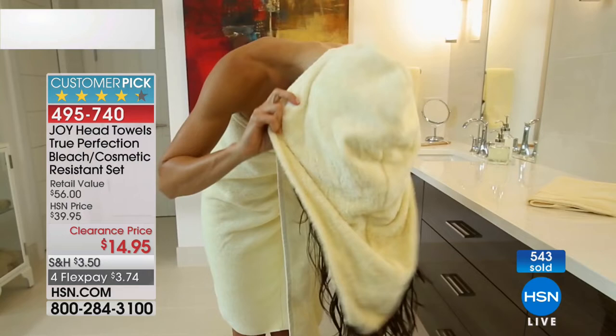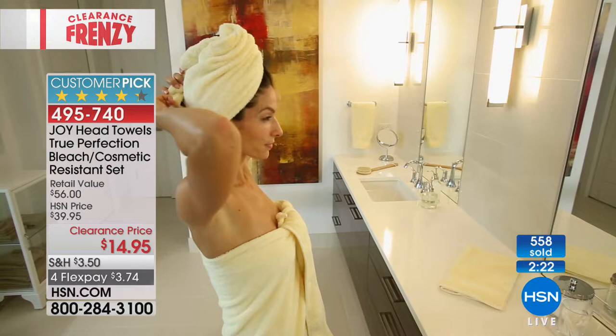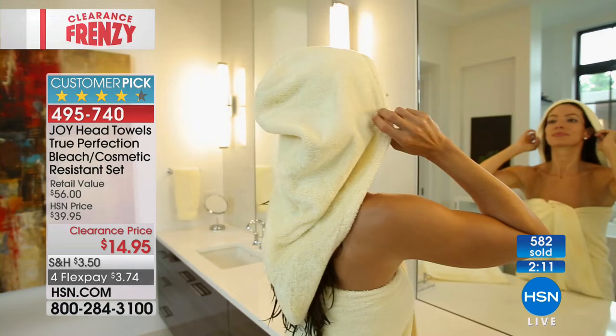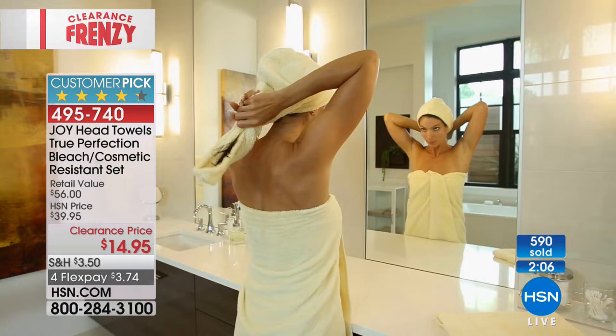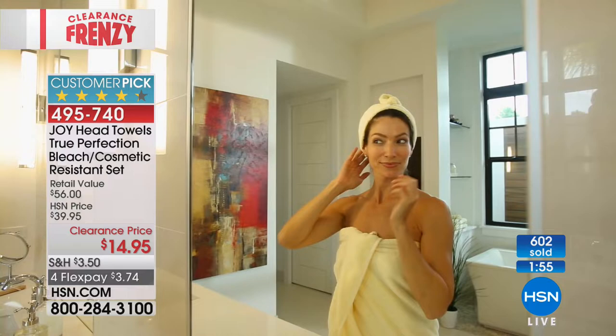Let me show you again how this works. You put it right back there, tuck your hair in, twist it around. The little button is right there in the back to hold it in place. If you want to do it a different way, simply flip it around — start at the front, tuck the hair in, twist it in the back, and that little button is now in the front. You can fasten it that way — just play around with it and see which works for you.